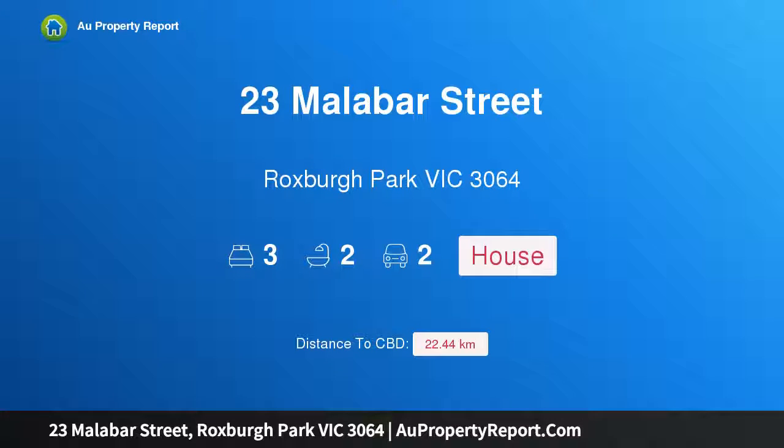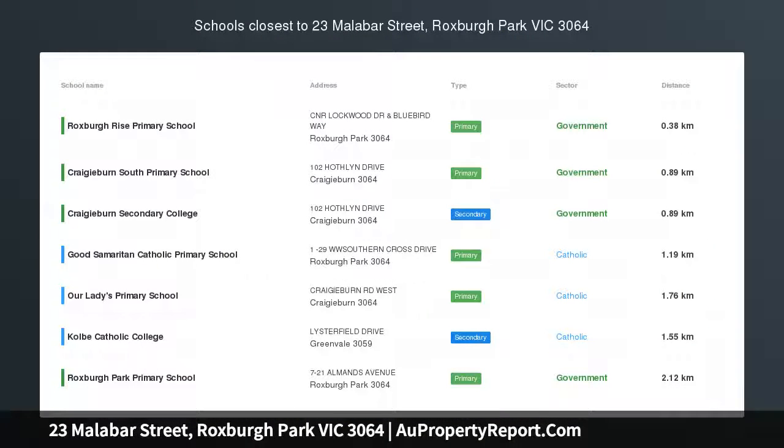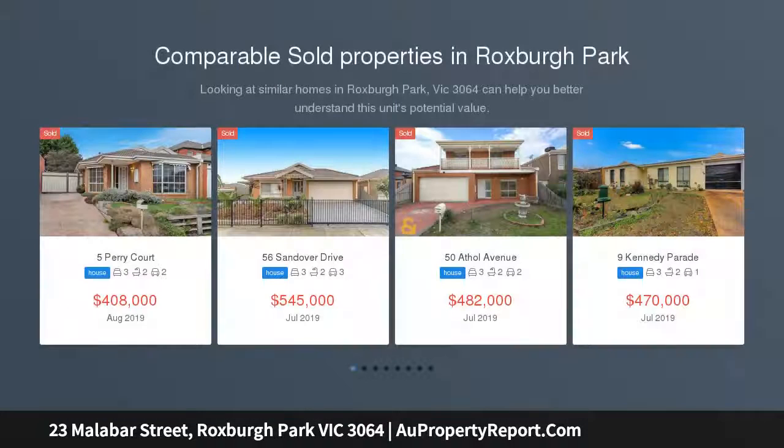Hi, I am glad to introduce property 23 Malabar Street, Roxburgh Park, Victoria 3064 — a family favourite with style and space. With its impressive modern facade and functional floor plan, this feature-packed home is one that will delight all who inspect it.